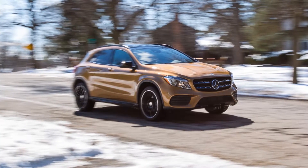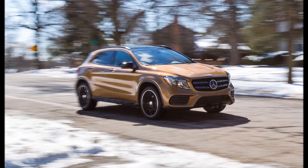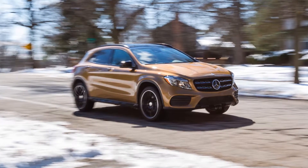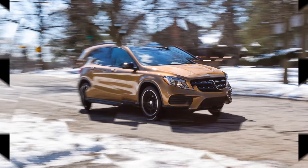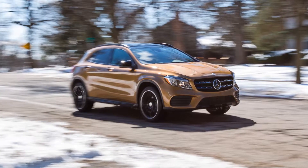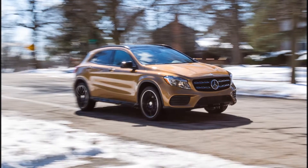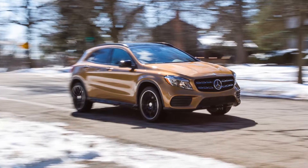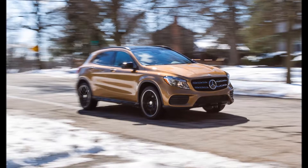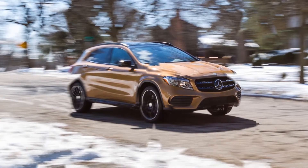Mercedes-Benz may not be known for building small, front-wheel drive-based hatchbacks, but in Europe it sells several of them. Across the pond, the luxury brand's compact range includes the A-Class hatchback, the B-Class Mini MPV available in the States as an EV, the CLA-Class shooting brake wagon, and the GLA-Class crossover. The four look so similar that it's hard to tell them apart.